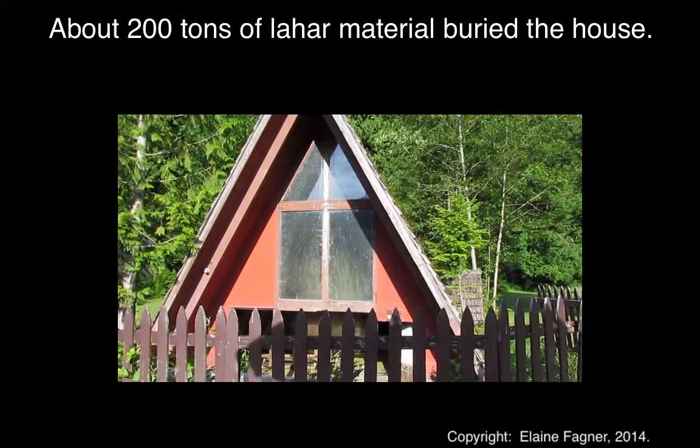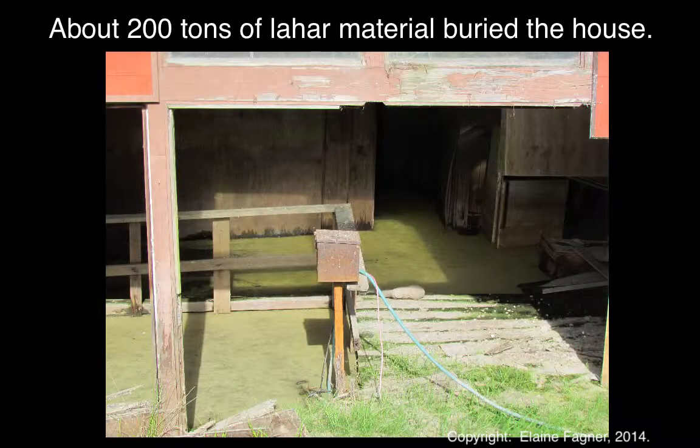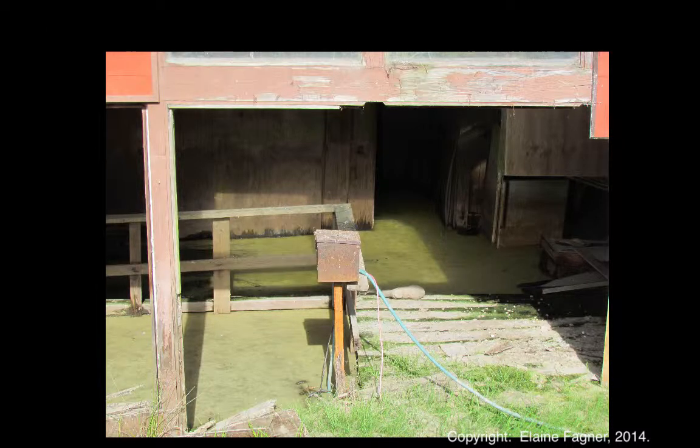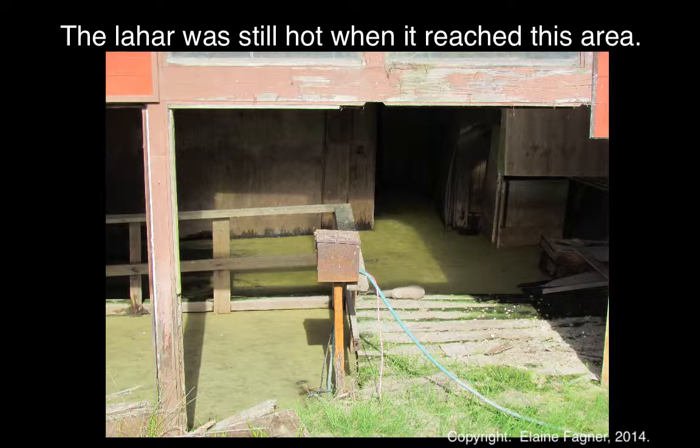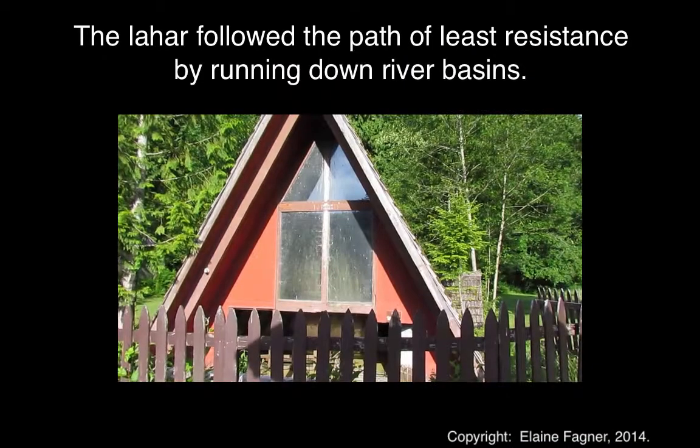Approximately 200 tons of silt, mud, water, and ash filled up the basement of the structure and the first floor. The flow had the consistency of wet cement and weighed two to three times that of water. The temperature of the flow was over 100 degrees as it passed through Maple Flats and headed for the Cowlitz River and later into the Columbia River.